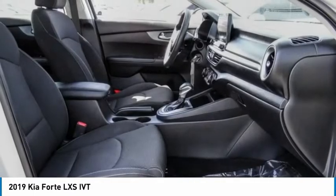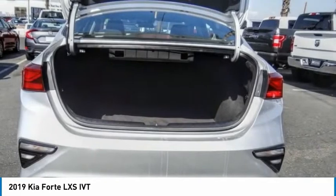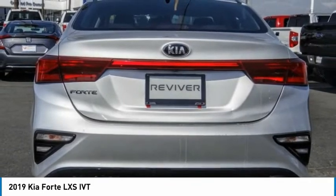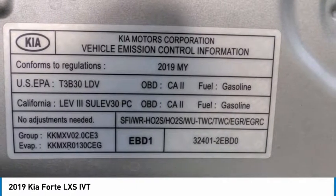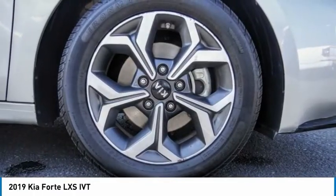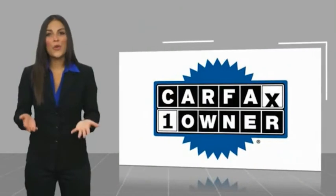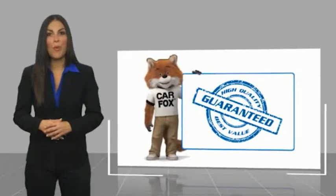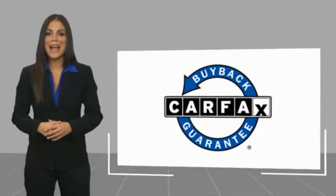Take this vehicle for a spin and see why so many shoppers are now proud owners. This is a one-owner vehicle with a Carfax Vehicle History Report. Be sure to find a complimentary copy of this report online or contact the dealership. This vehicle qualifies for the Carfax buy-back guarantee.